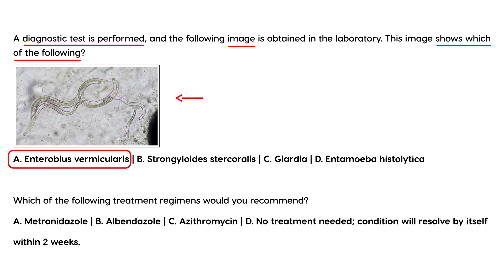And that's a picture of it, obviously. And finally, which of the following treatment regimens would you recommend? Albenza is the brand name — its generic name is albendazole. And that would be choice B.